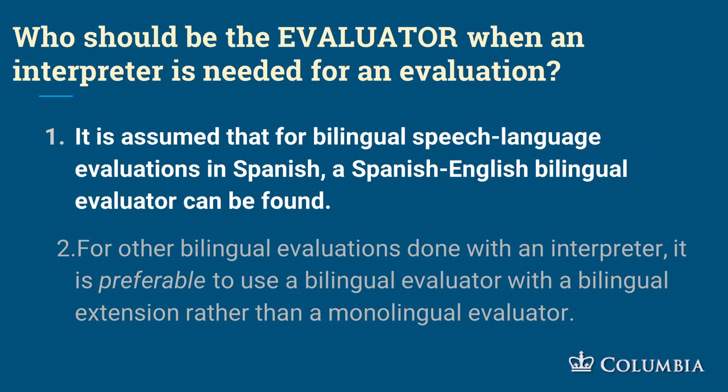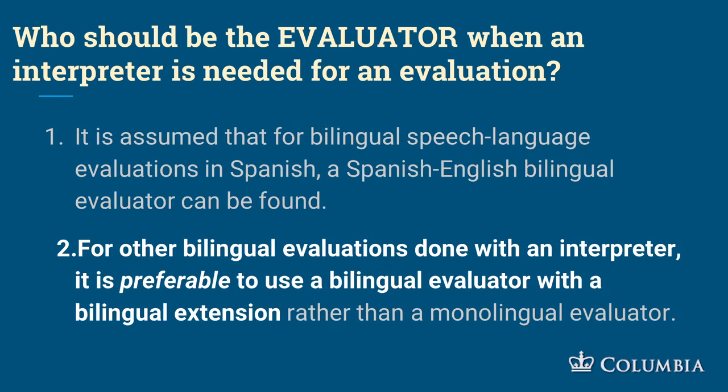Who should be the evaluator when an interpreter is being used? If you're using an interpreter for say a Twi evaluation or a Ga or a language that people are not familiar with, it's preferable to use a bilingual evaluator with a bilingual extension, which demonstrates they have had some experience and knowledge about early second language acquisition. A monolingual evaluator just doesn't have that understanding unless they have gone to university or studied to acquire that knowledge.